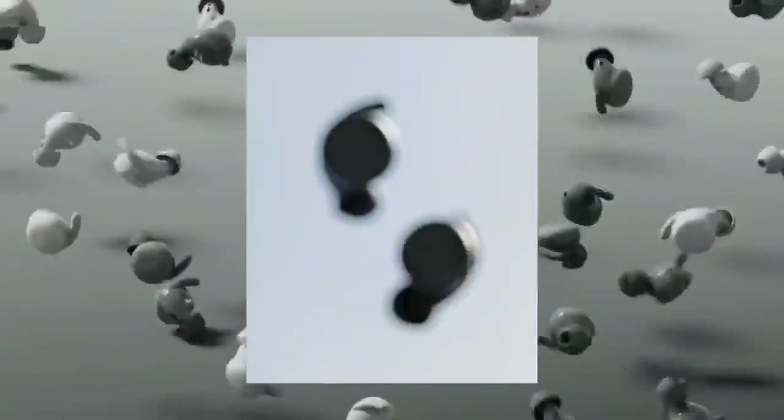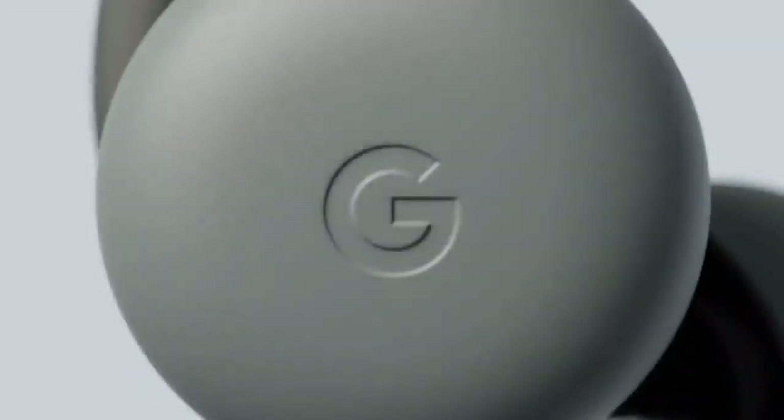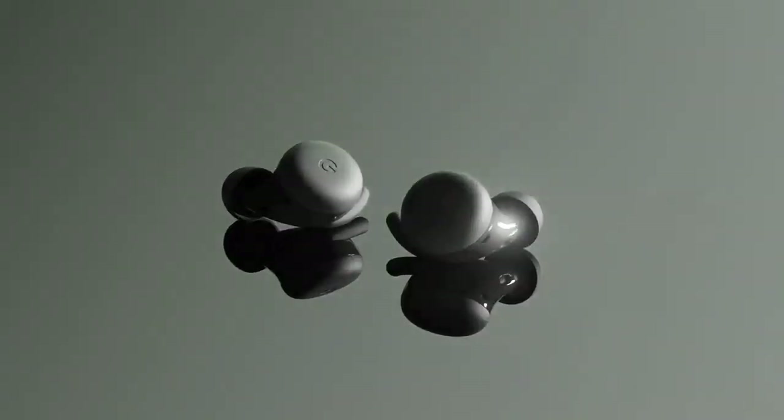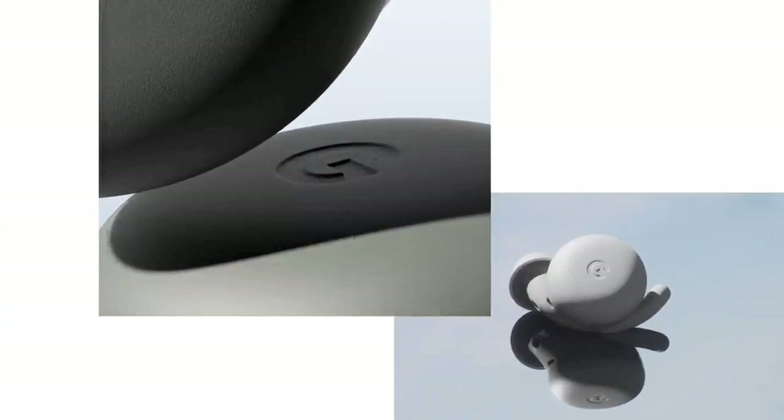The 500mAh fast-charging battery lasts up to 70 days, so you won't need to worry about running out of juice. One of the best features of the Logitech MX Master 3S is multi-device support — it can pair with up to three devices at once and switch between them at the touch of a button. With support for both Logitech's unifying receiver and Bluetooth technology, you don't even need to switch the wireless receiver.